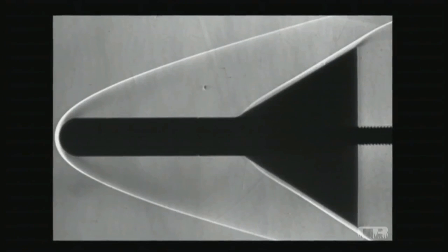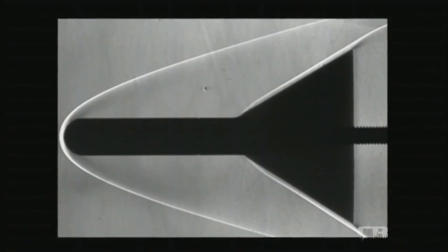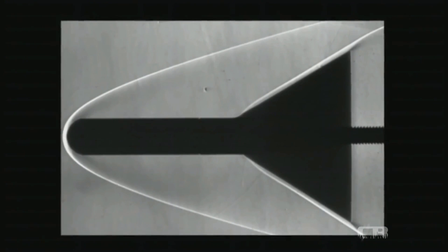To solve this problem, engineers discovered that using a more rounded nose still created the shock waves, but deflected them far enough away from the craft to keep the rocket safe.